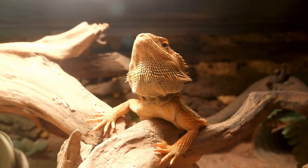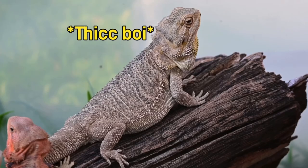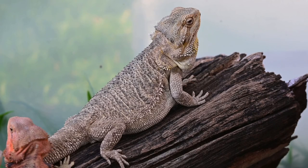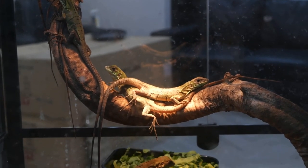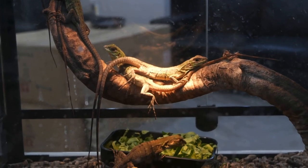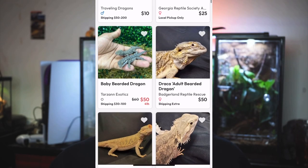Number six on the list is bearded dragons. Bearded dragons do require a larger enclosure, but not so big that you'll be overwhelmed — a 75 to 100 gallon tank is perfect. They love to burrow and climb and need a lot of room to move around, but they're so mass-produced that you can find one for like ten to twenty dollars.